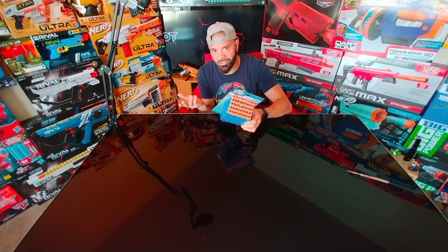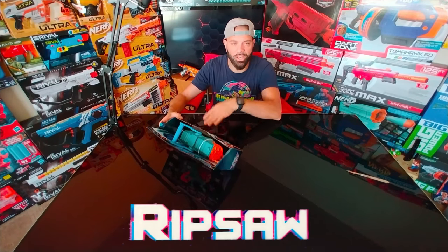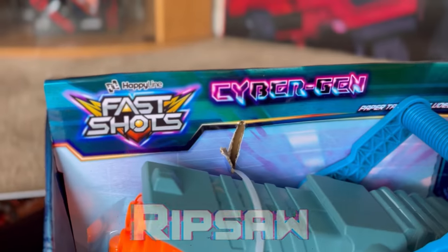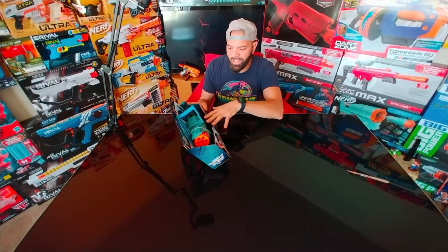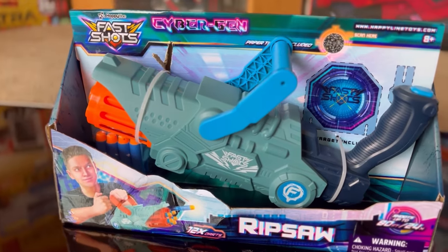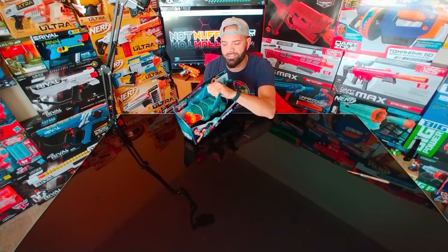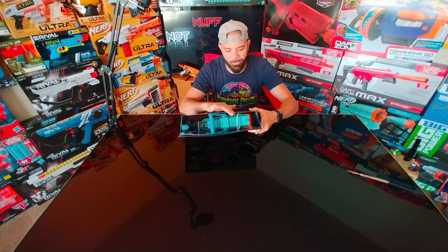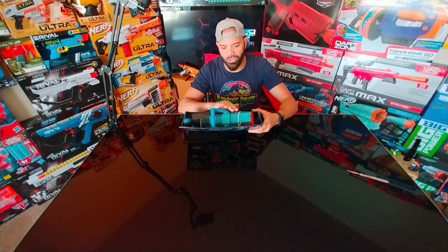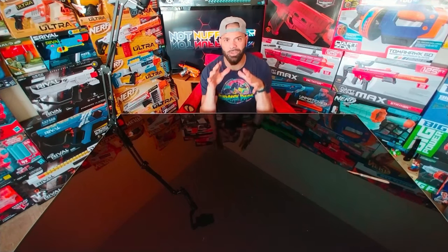Then we have the Fast Shot Cyber Gen series, which I guess is a sub-brand — kind of like saying Doom Lands for Nerf, a brand within a brand. This is kind of cool because it encompasses a lot of the characteristics of the X-Shot Crusher but in a small form factor. It has this reverse kind of grip with a top button to release the prime, and then you have this priming bar to actually prime the blaster. It does contain a little bit of an off-color to associate it with the Cyber Gen sub-brand characteristic. This stuff is gonna be really cool to review.